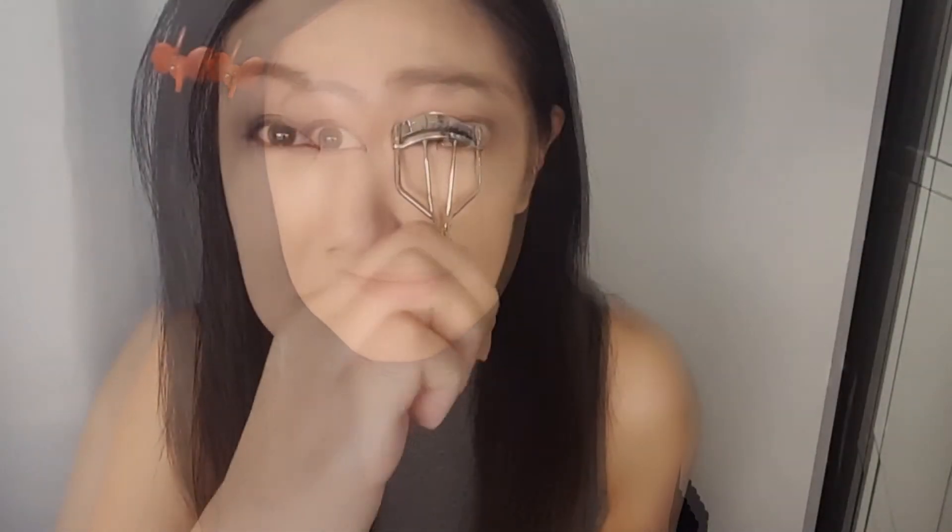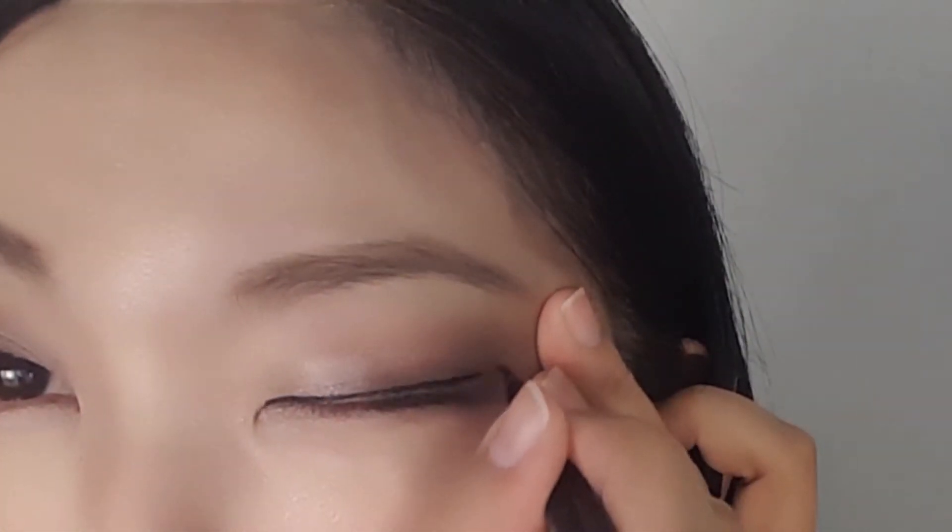I'm using the Face Shop eyelash color to color my lashes. Now I'm gonna use my all-time favorite, the Perfect Liquid Eyeliner from Kiss Me Heavy Rotation, to draw my eye lines.